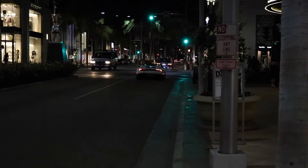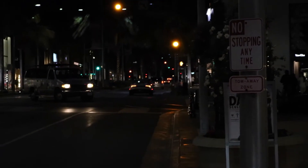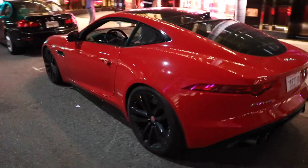Isn't that crazy how the lights flicker like that when you're on video? I always thought that was pretty cool. F-Type R, black on red.